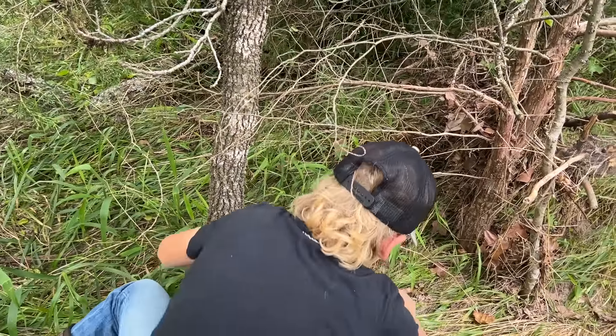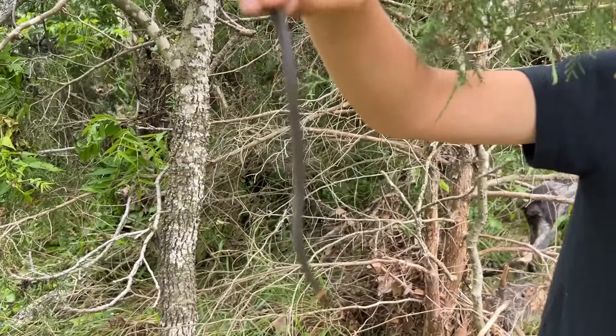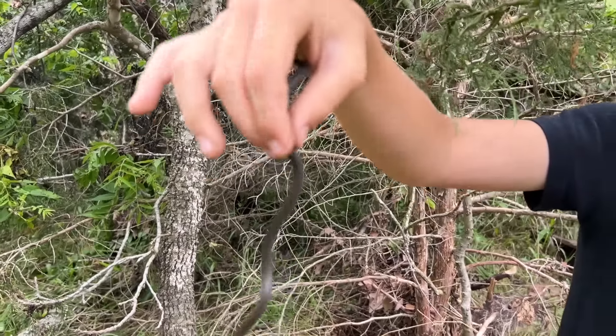Did you find a hidden treasure? It's a ring net. Catching snakes, huh? Yep.